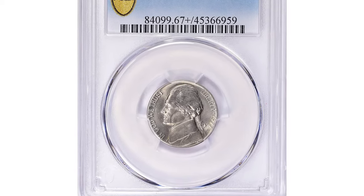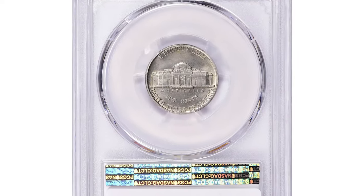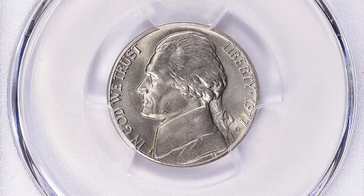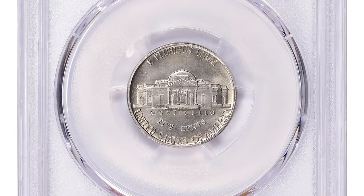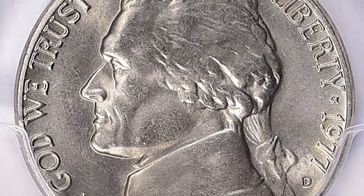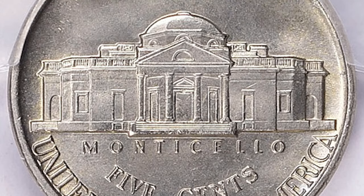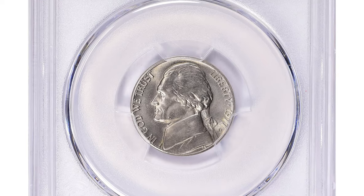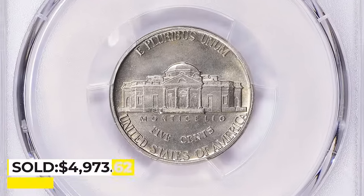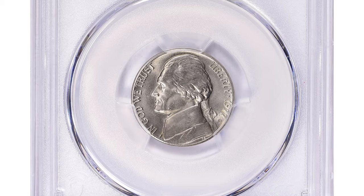This is the 1977 Jefferson nickel with full steps, graded MS67 plus by PCGS. Full steps is a designation used for Jefferson nickels referring to the steps on the reverse of the coin. To receive this designation, each step on the Monticello building must be fully visible and defined. The 1977 nickel is not considered rare, but the MS67 plus grade with full steps is a highly sought-after coin, especially for collectors of Jefferson nickels. This superb gem ended up selling for $4,973.62 with buyer's fee at Great Collections auction.